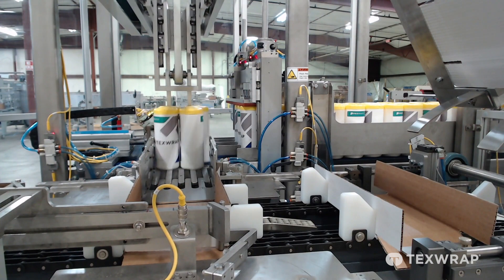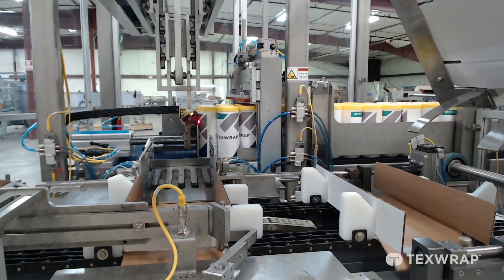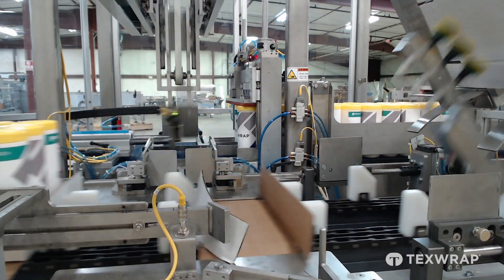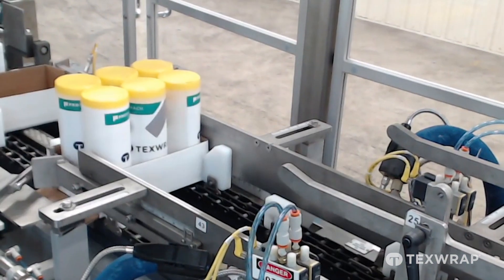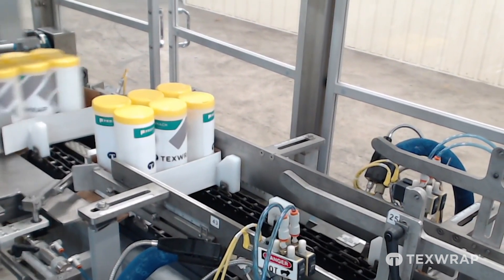As the tray indexes forward to the loading station, line pressure is released and the main transfer pusher smoothly loads the tray with product. The loaded tray then indexes forward so the minor flaps are folded, hot melt glue applied, and the final major flap is folded, securing the tray to be discharged onto the shrink wrapper.